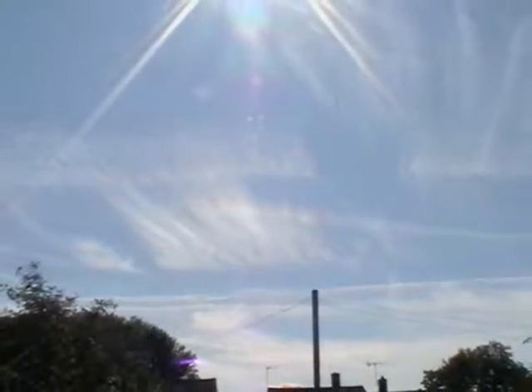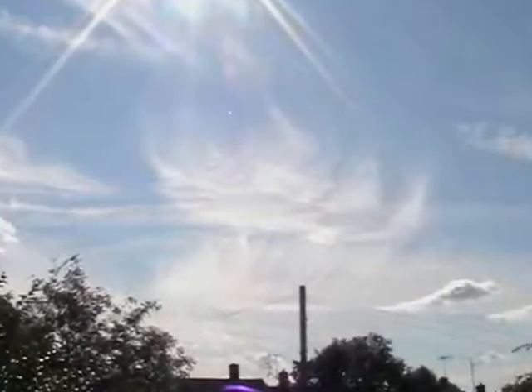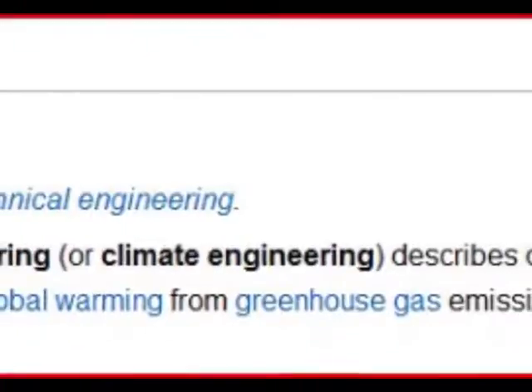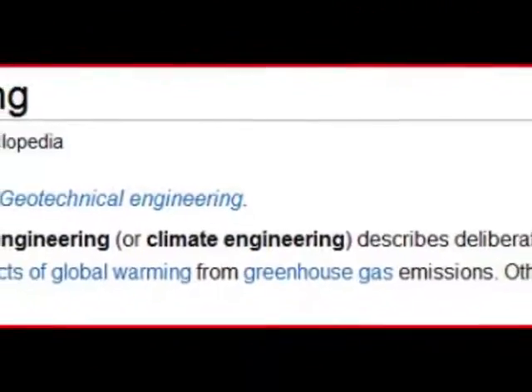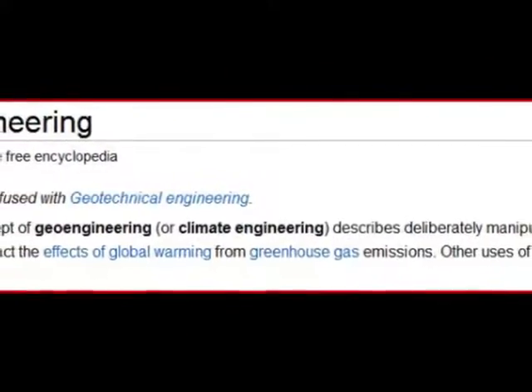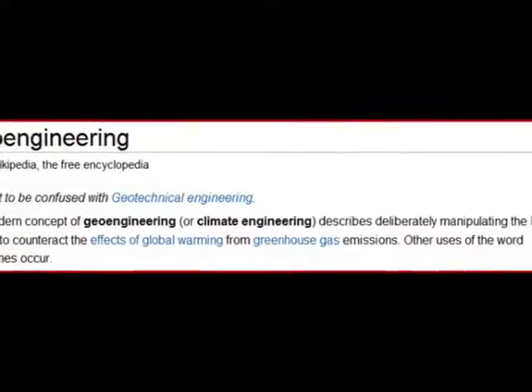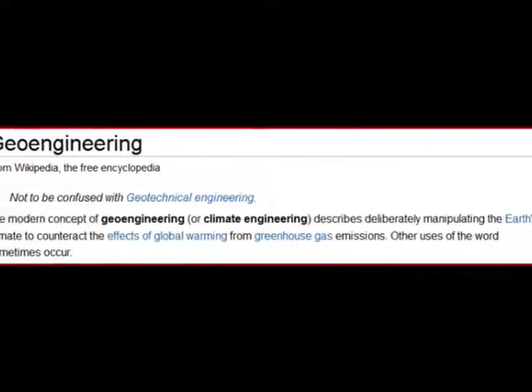We are already reducing the amount of sunlight reaching the Earth with a variety of programs and pollutants. Now a small group of scientists are working to implement geoengineering experiments to reduce more sunlight from reaching the Earth. The Sun has a great influence on our oceans, weather and climate.